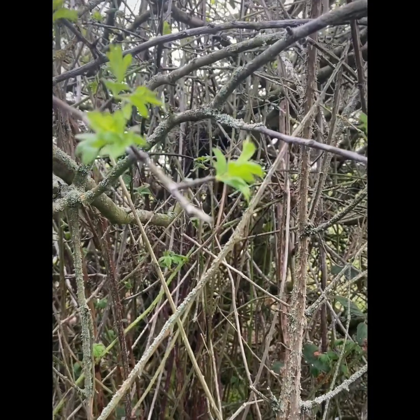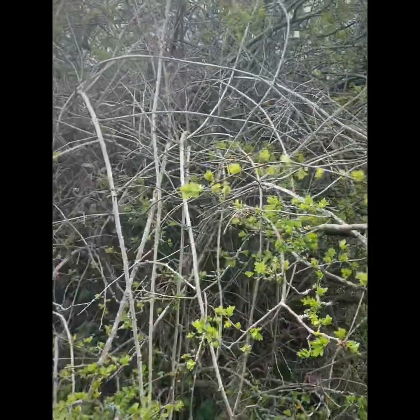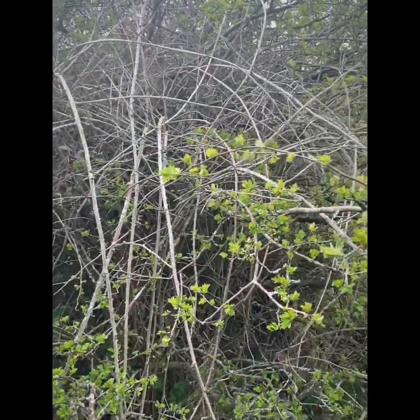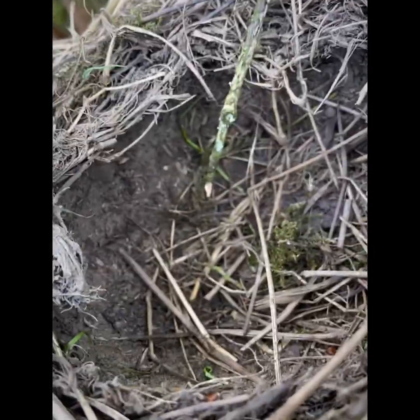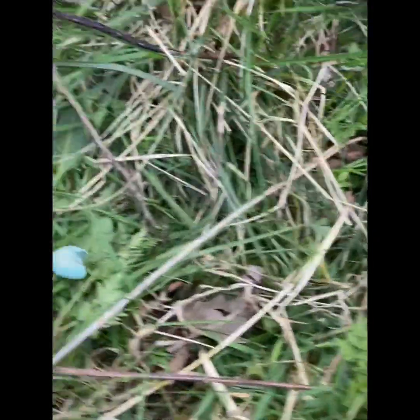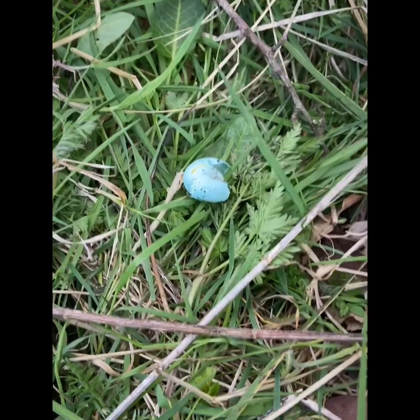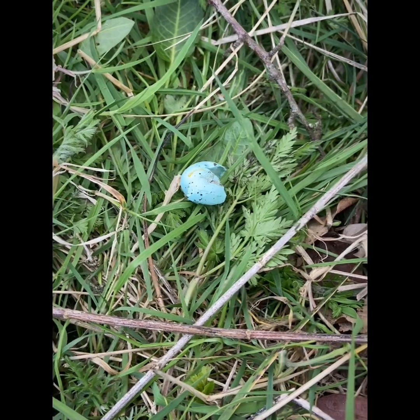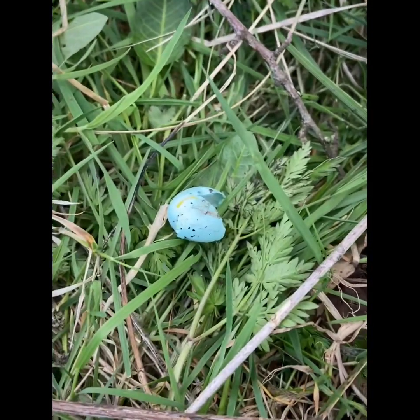I just want to show you this song thrush nest, just low down in the hawthorn. Let me get back and show you. No leaf cover. I'll show you the nest now. And here, at the bottom, as you can clearly see, that nest has been predated. That's a song thrush eggshell — it's a fresh one at that.